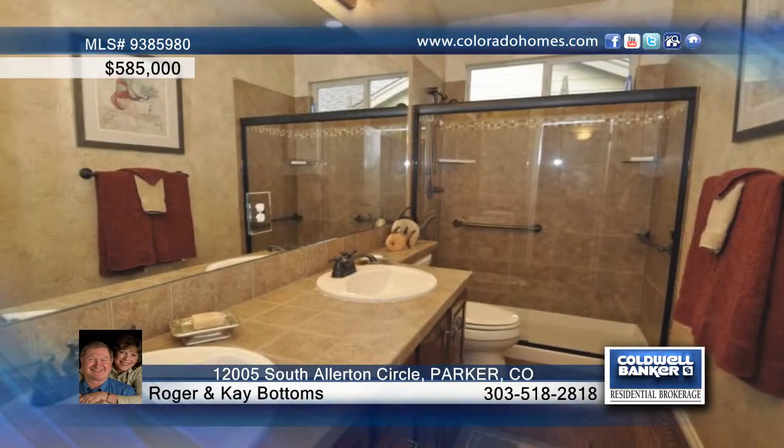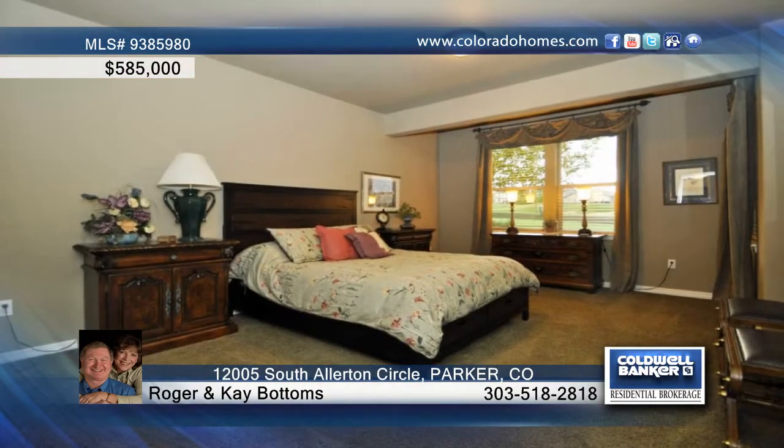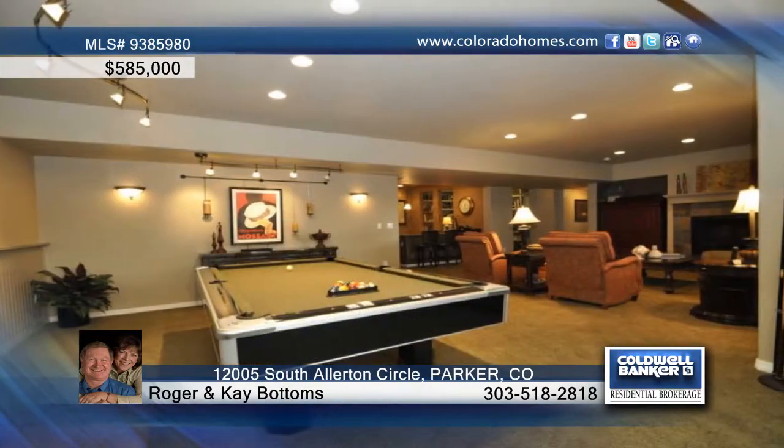The main floor master suite is large and inviting with lots of light, and again, the views. Wait till you see the master bath and the walk-in closet with a furniture quality organizer.